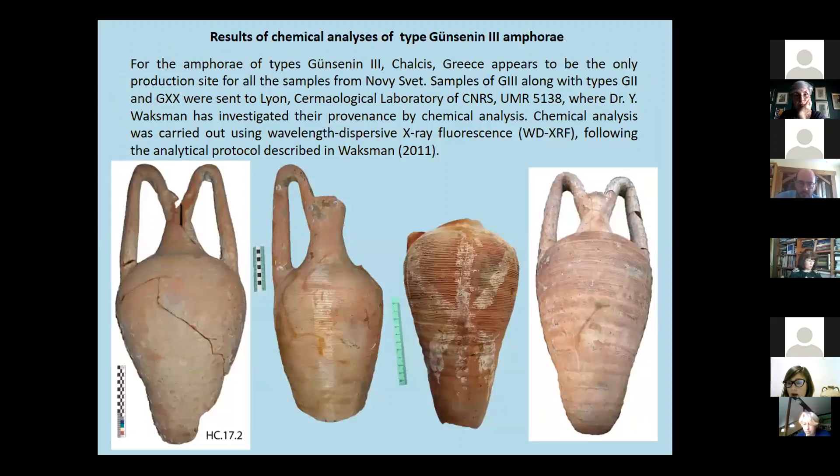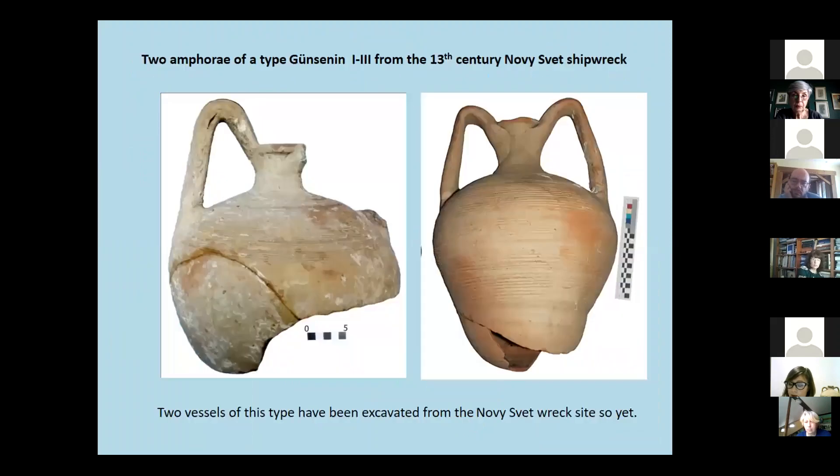Samples of Günsenin type 3, along with types Günsenin 2 and Günsenin 20, were sent to the archaeometric laboratory of CNRS, where Dr. Yona Waksman investigated their provenance by chemical analysis. The study was carried out using wavelength-dispersive X-ray fluorescence, and the results indicate Çanakkare as the production center for all samples of Günsenin type 3 from Noviciov.